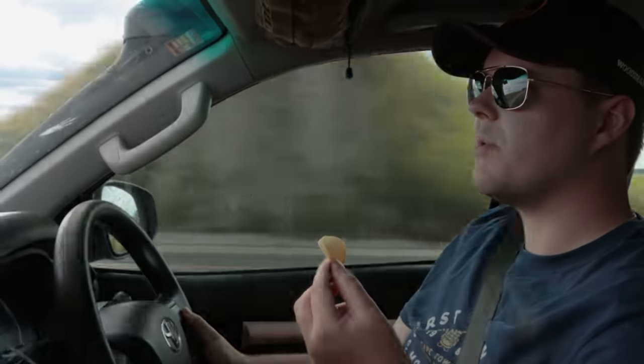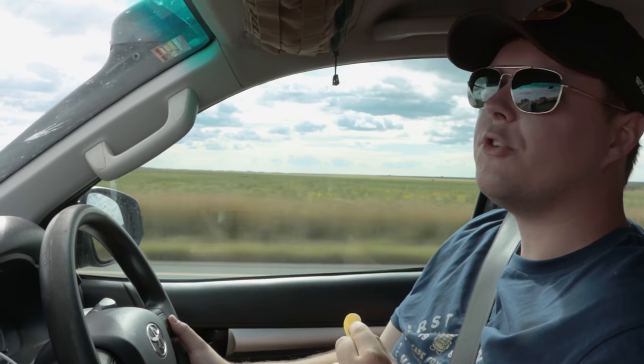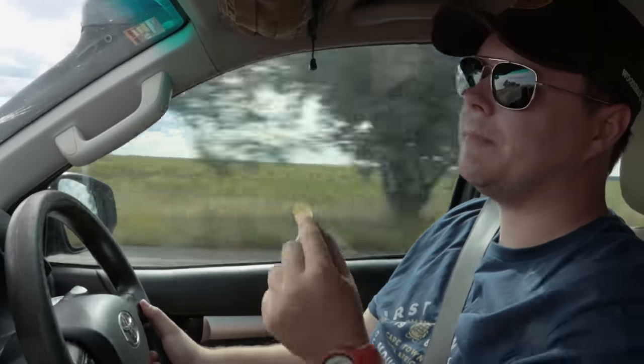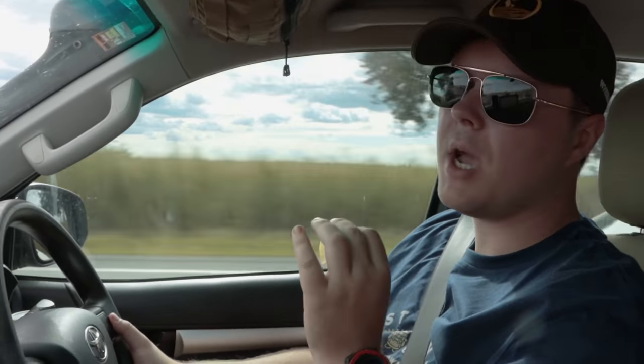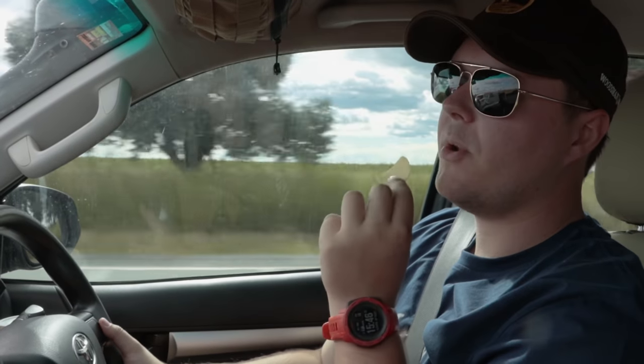I've got to be sneaky with my snacks because Rufi and his dad are on a special diet and I'm trying not to make them feel bad by eating delicious things in front of them. So according to them we're eating healthy, but what's happening behind the scenes — you've got to have a chip or two every now and then when you're on a road trip.